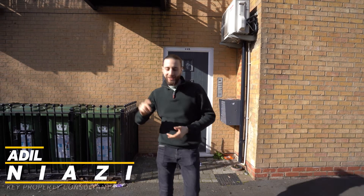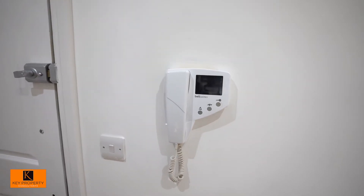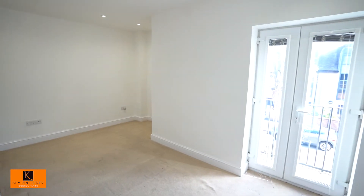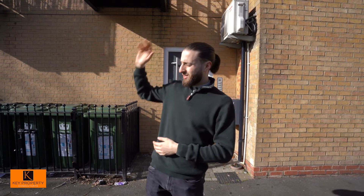Hello everybody and welcome back to yet another video tour with myself Adil Niazi from Key Property Consultants. Today I will be showing you a first floor two-bedroom apartment which has been recently decorated. We are under a mile away from Sydenham's train station, Lower Sydenham as well as Penge East, so fabulous for commuting. Sydenham High Street is also a stone's throw away and you can access Penge High Street quite easily, so without further ado let's head on inside so I can show you what we have on offer.